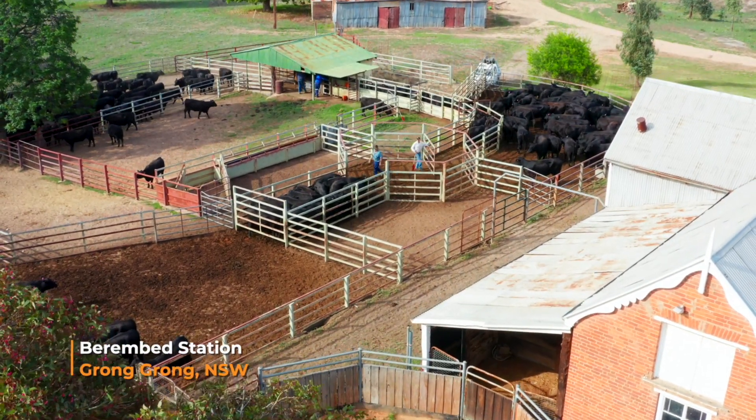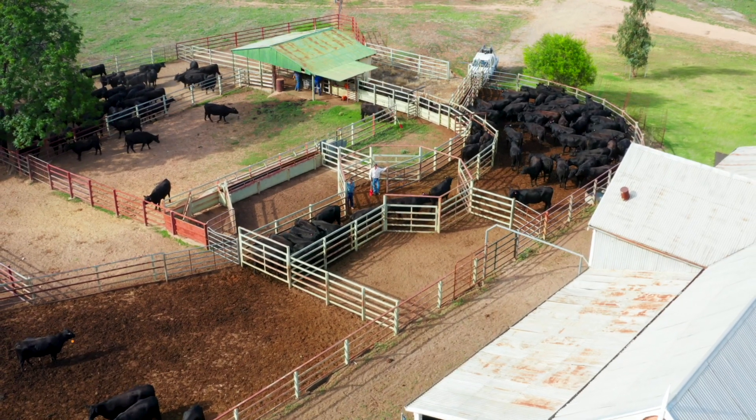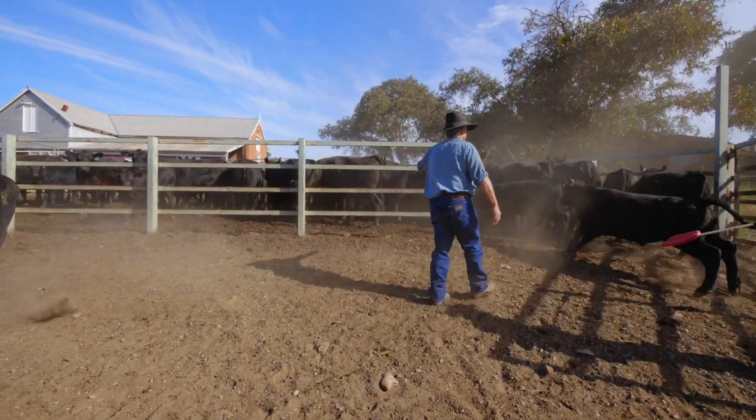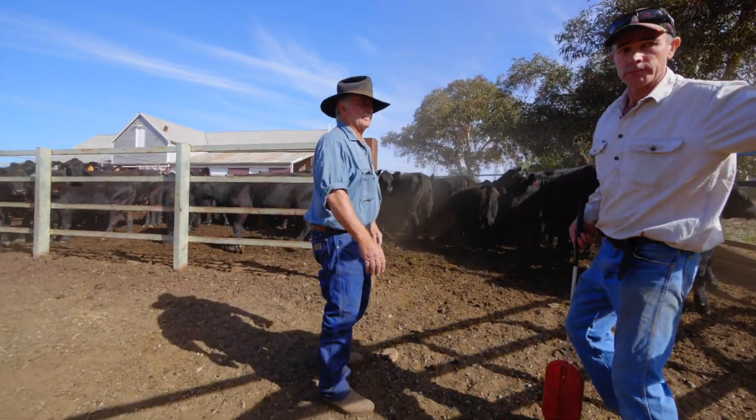I'm always surprised that more people haven't got solar on. It's maybe the initial cost that upsets them a little bit, but really the payback period is insignificant. We're talking about three or four years and you've got it done and dusted, and then your power is essentially free.